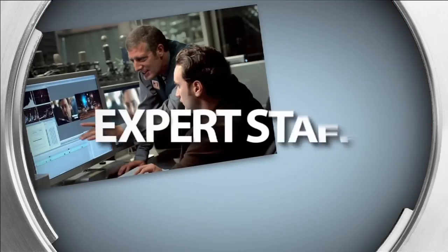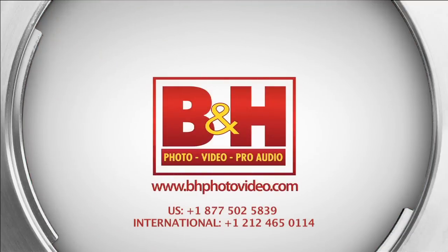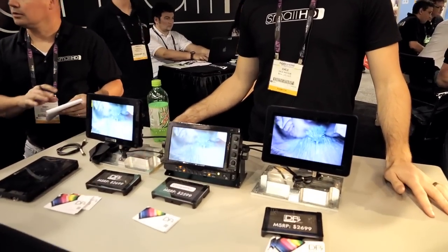Cinema 5D's NAB show coverage, sponsored by B&H, the professional source for all your video needs. Hi, I'm Dale Backus, CTO of SmallHD, and we have the new DP7 Pro Series here today at NAB 2012.